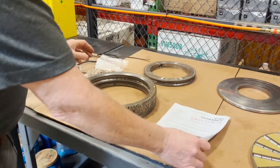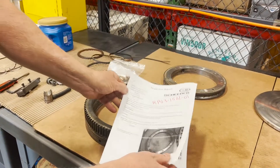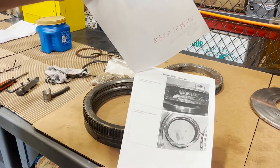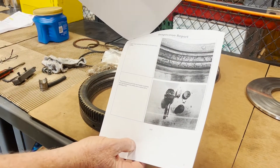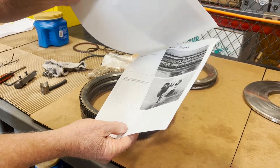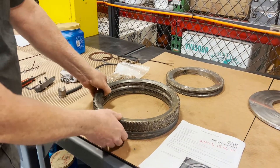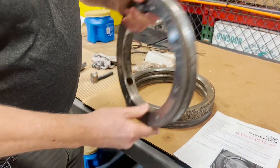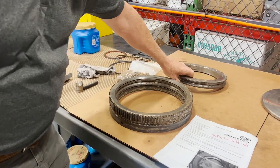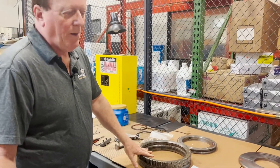What we do is generate a report for the customer and point out all the things that are bad on the bearing. For this case, the end result is that the bearing is not usable, not repairable — it's just too much damage, too much rust in the raceways. So we're waiting for the customer to get a quote on a new bearing, and then we will scrap this bearing.